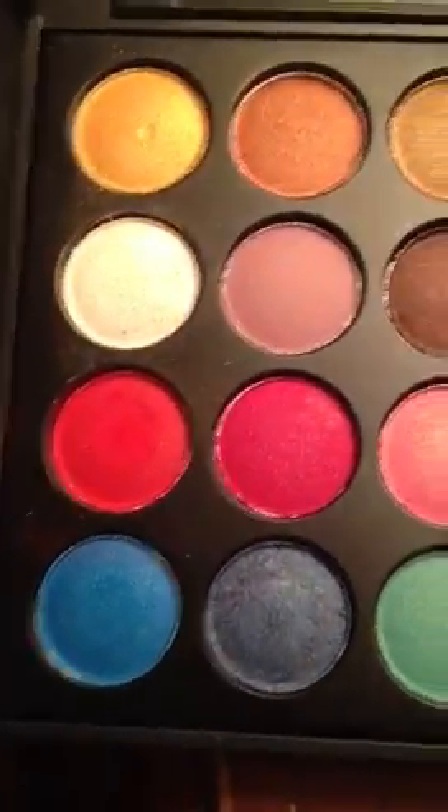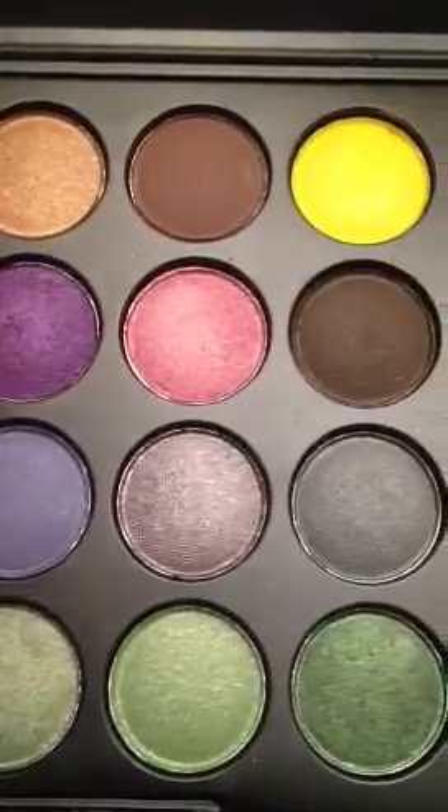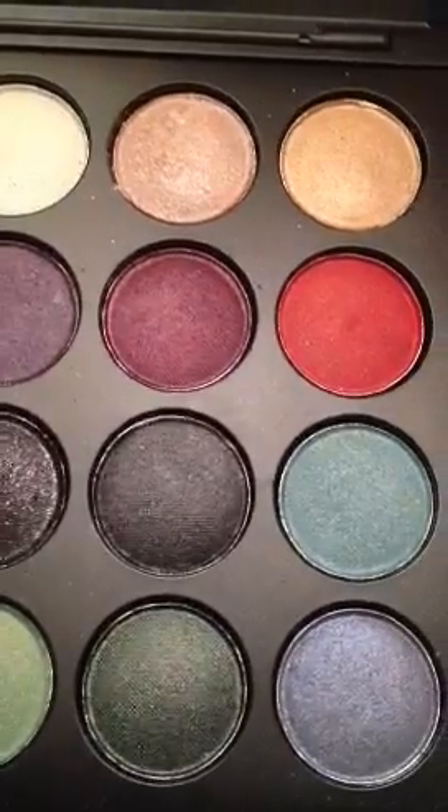I am obsessed with BH Cosmetics. I took advantage of their sales — I bought some before Black Friday but ended up in the hospital so you guys never got to see them, though if you follow my blog and Instagram you've seen photos. This is the famous Party Girl palette — I think everyone on YouTube has it. I've used it and love it. Thanks to the iPhone you guys can see it true to color. The color you see on screen is the color you get with BH. This is also the Day and Night palette.